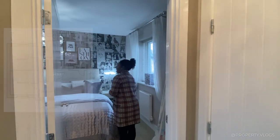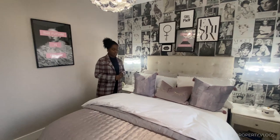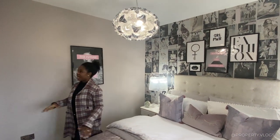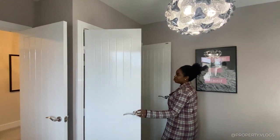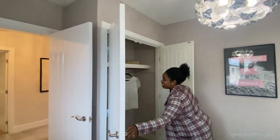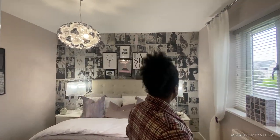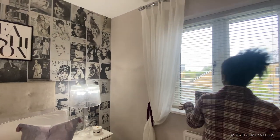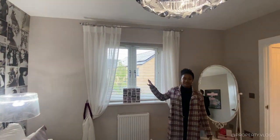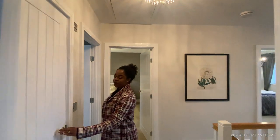The first bedroom is a double — it could probably fit a king bed, but it's nicely sizable for a double. You've got a fitted wardrobe area with the decor continued inside, sockets either side for bedside tables, a window looking over the back garden, and a TV point which may be an upgrade.